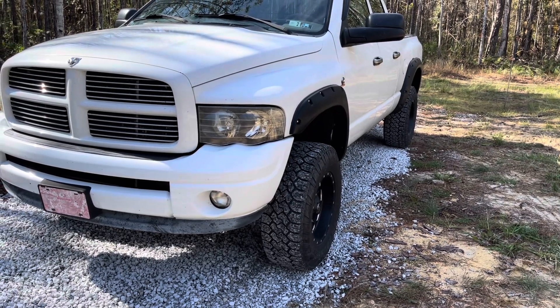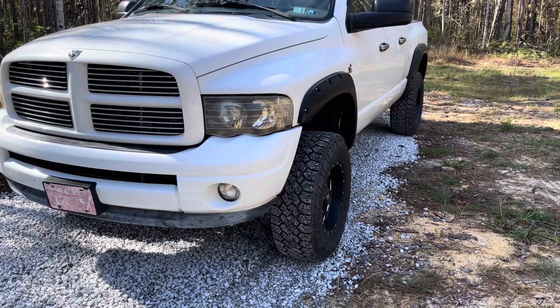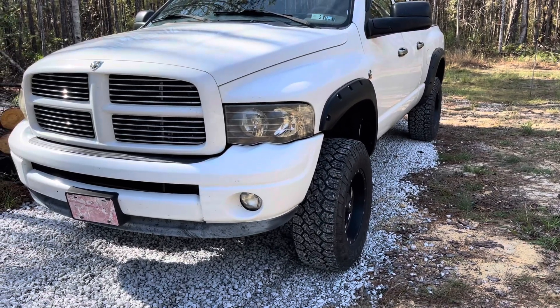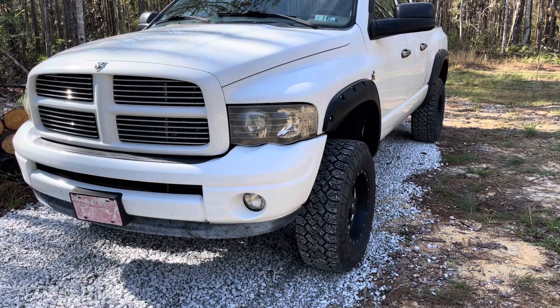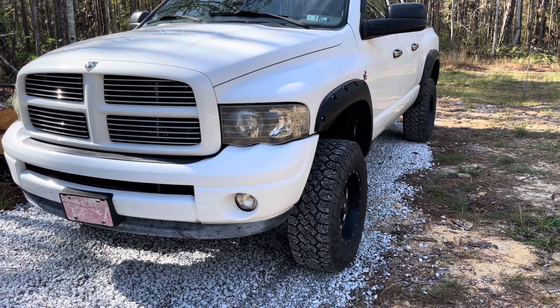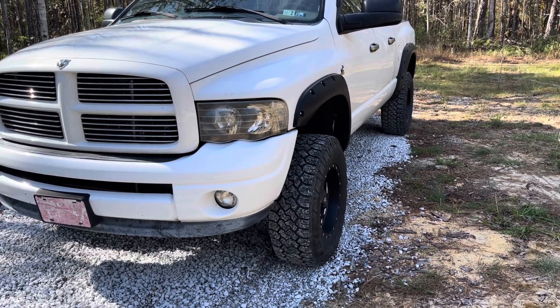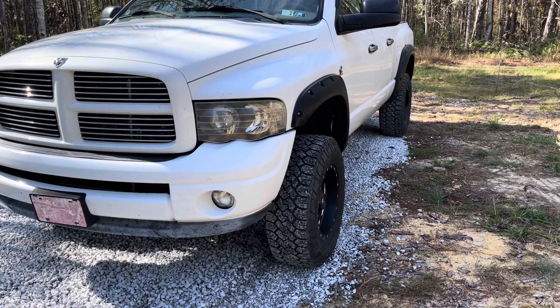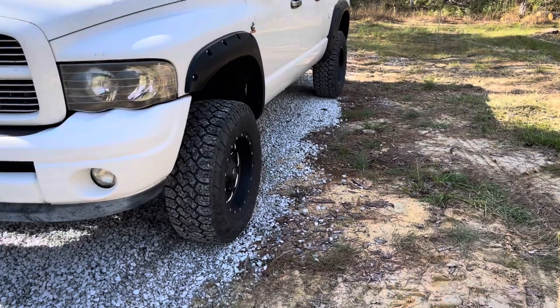Hey y'all and happy Thanksgiving. For this video, it's a tire video. We're going to be looking at the Toyo CT tires and RT tires, giving you a tread life update, talking about what kind of off-road traction and different elements they have, and road noise. We'll go over those three categories. We have the Toyo CTs here today, and these have been very impressive in the tread life category.